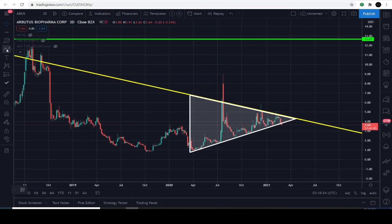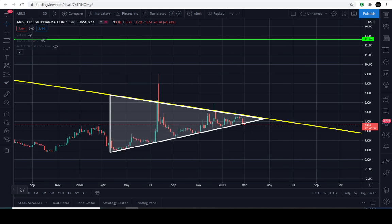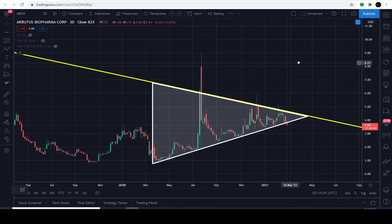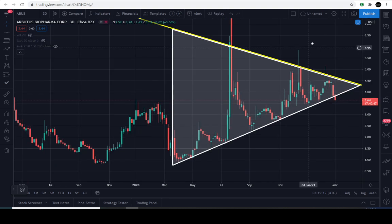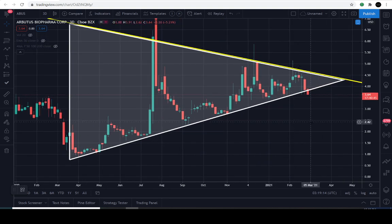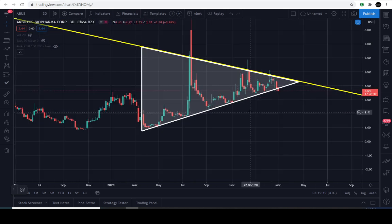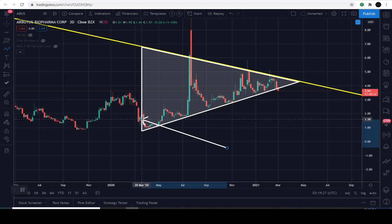You are witnessing a symmetrical triangle that appears to be breaking to the downside right now. The green line overhead represents the target, which is at approximately $12.67. That was found through technical data only. If you're new here, we don't go over any news, just technical data. It appears that the stock entered this pattern back on March the 17th, 2020, approximately at a dollar and 59 cents.